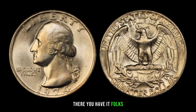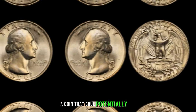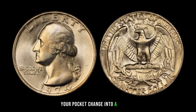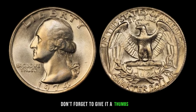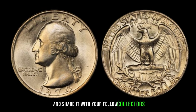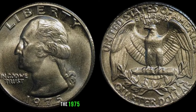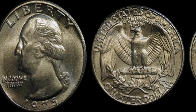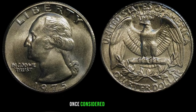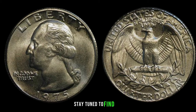The 1974 Washington quarter — a coin that could potentially turn your pocket change into a fortune. We're now delving into the intriguing world of the 1975 Washington fantasy issue copper-nickel clad coin. Could this coin, once considered a fantasy, now be worth millions? Let's dive into the mystery.